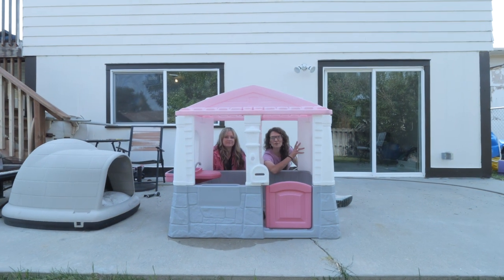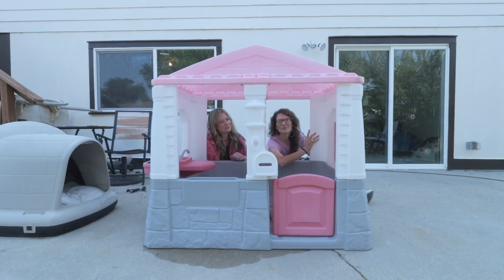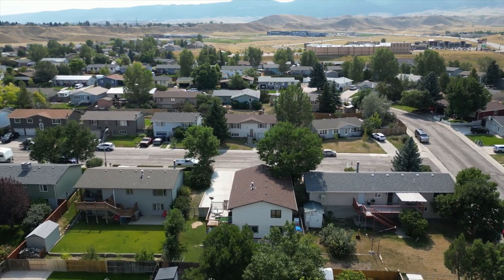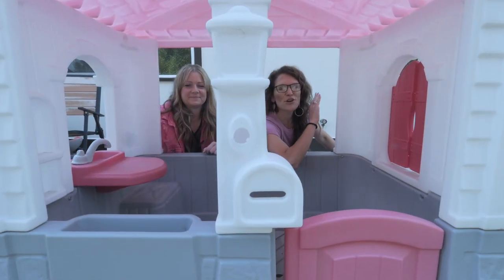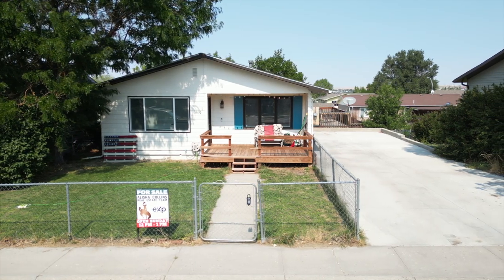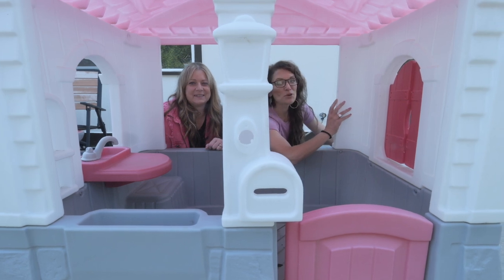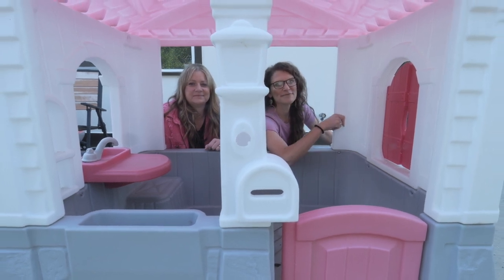A couple more things we wanted to tell you. This playhouse is not included, but it's super cute. This home is over 2,500 square feet, and there's so many possibilities while you're living in it. I'd love to show you this home. Call or text us today. Remember, we want you to love where you live. See you soon.